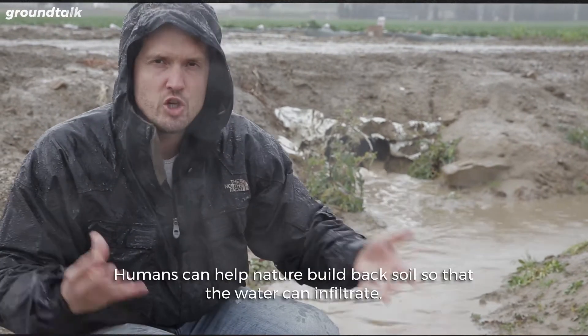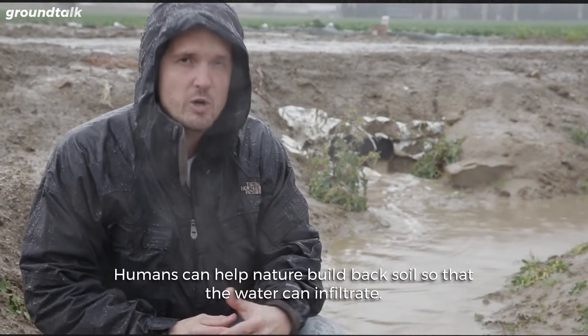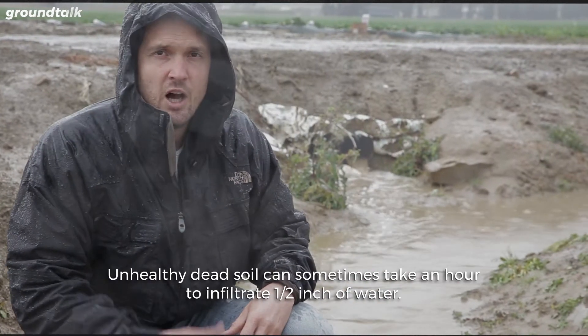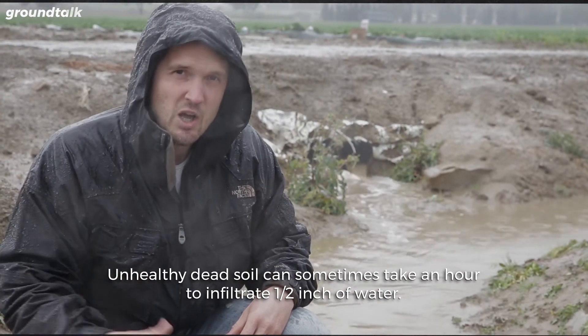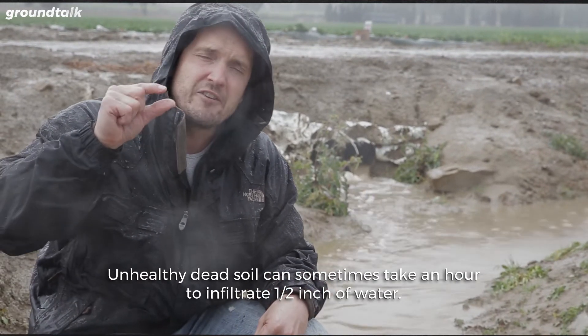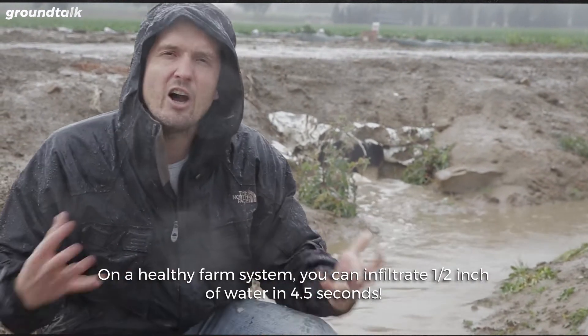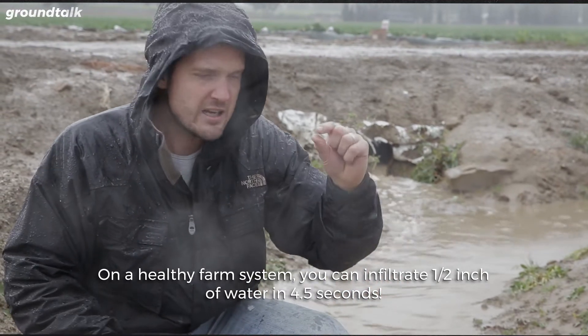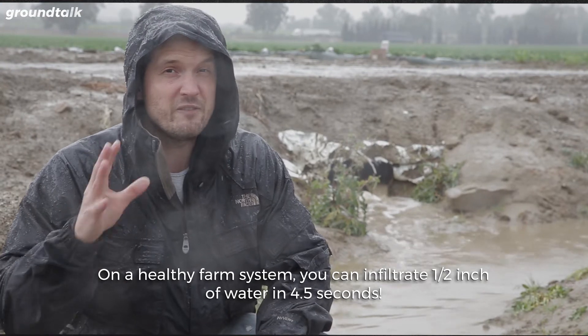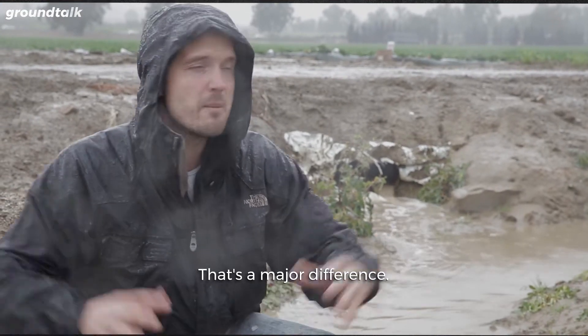This shouldn't be happening. Humans can help nature build back soil so that water can infiltrate. Unhealthy, dead soil can sometimes take an hour to infiltrate one half an inch of water. On a healthy farm system, you can infiltrate one half an inch of water in just 4.5 seconds. That's a major difference.